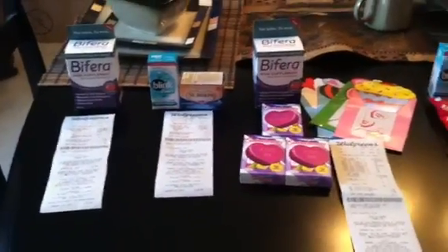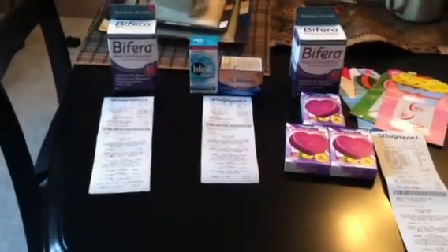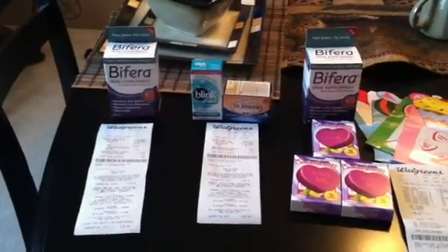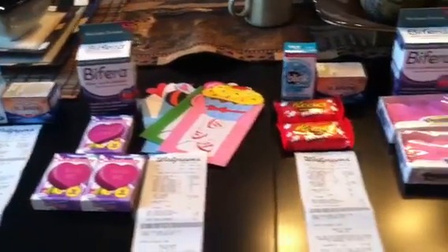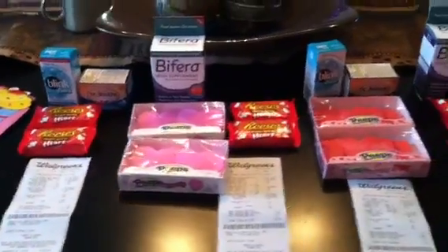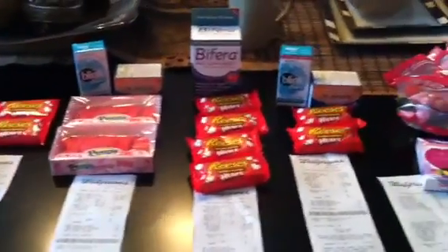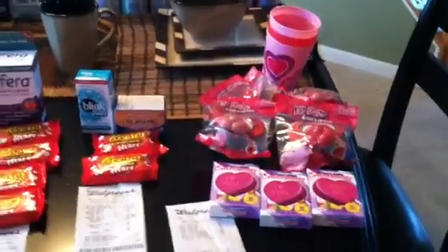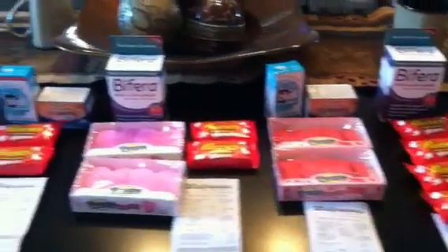Hey guys, welcome back to Pinching Pennies with Priscilla. I'm gonna have to span across my table to show you guys what I picked up early, early, early a.m. from Walgreens. I have to go across my table because I can't step back — the wall is behind me — so I'm just gonna show you everything that I picked up.